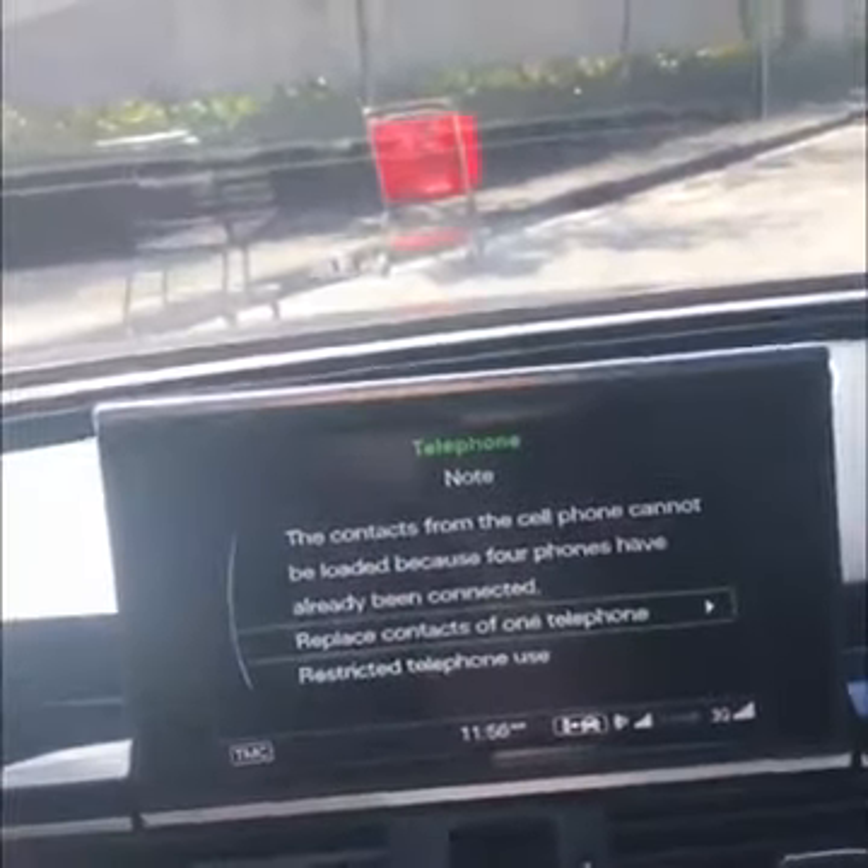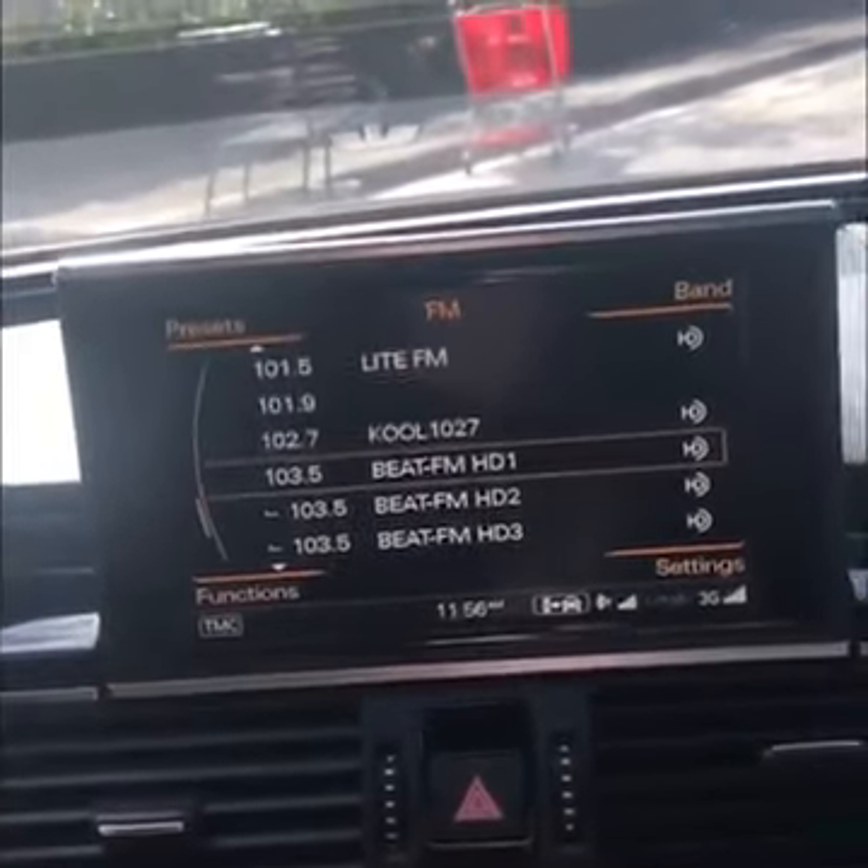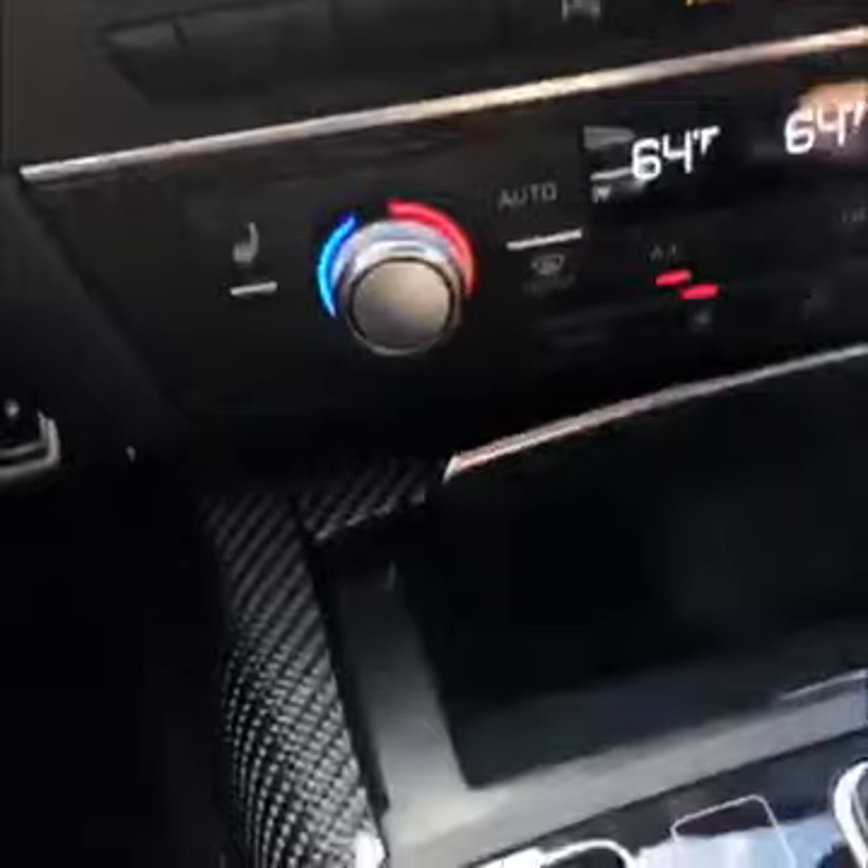We'll get inside and do a start for you. Just press the button here — starts right up. This flips out showing navigation and radio; you can go through a few different options. The car does have heated seats, carbon fiber trim, Alcantara headliner, as well as the power moonroof.